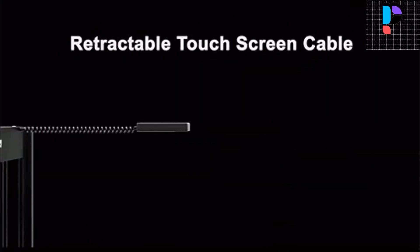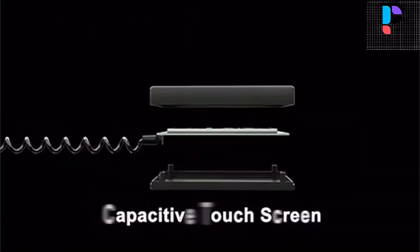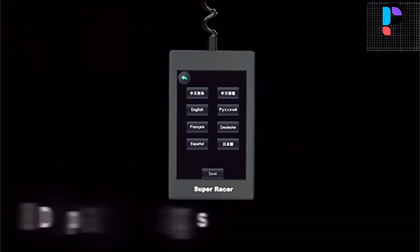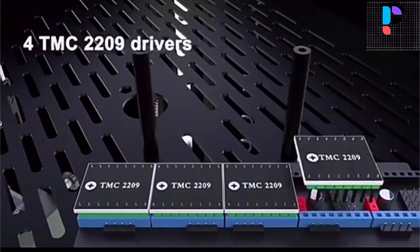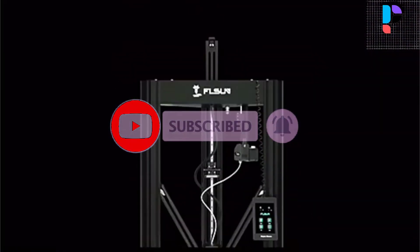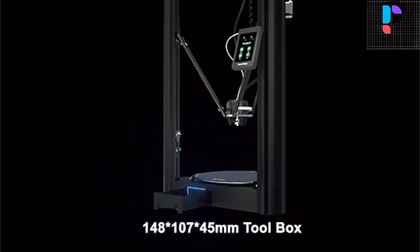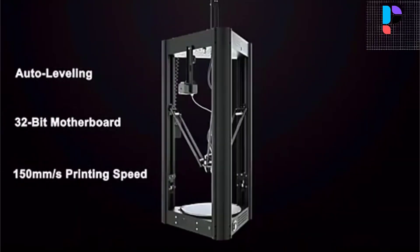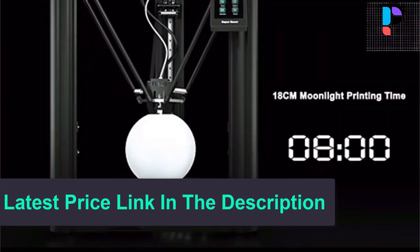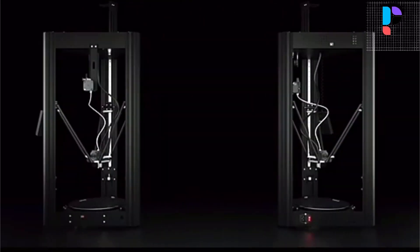A 3.5-inch capacitive touch screen with a redesigned user interface and optimized operating logic supports 8 display languages. It has a function for resetting factory settings with just one button. Equipped with a retractable cable and movable touch screen bracket, it makes the experience more user-friendly. The unique dual feeding filament gear can minimize slippage and increase the filament feeding force to adapt to high-speed printing.